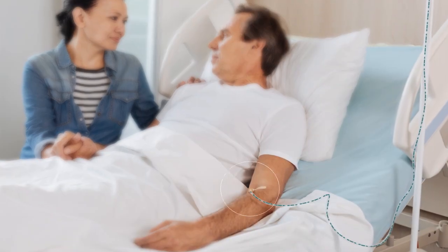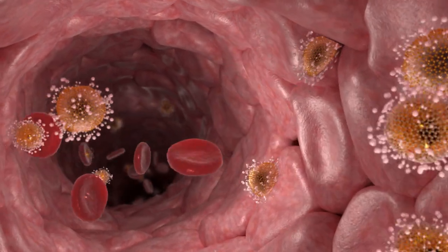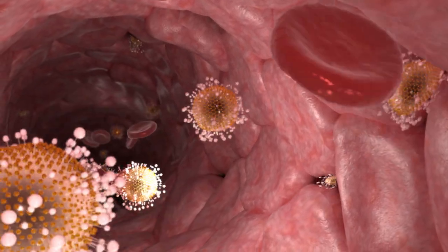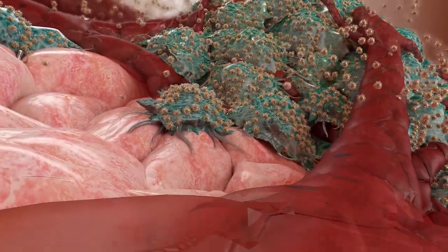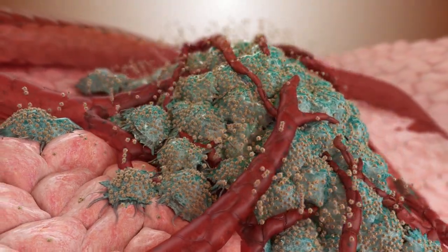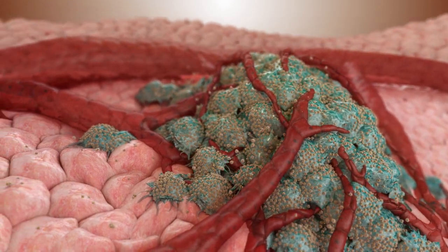After systemic infusion, the nanoparticles' patented amorphous property enables them to pass easily through organs, such as the liver and spleen, and stay in the bloodstream for a longer period of time. The amorphous design of the nanoparticles enables them to fully exploit the leakage effect, known as the EPR effect, surrounding the primary tumor and metastases, and maximize the nanoparticles' accumulation on the malignant cells.